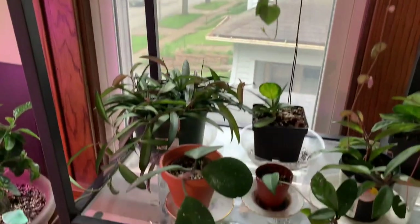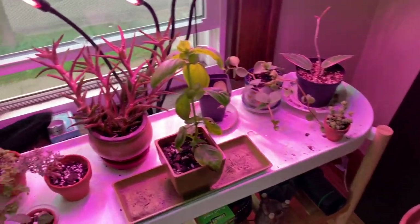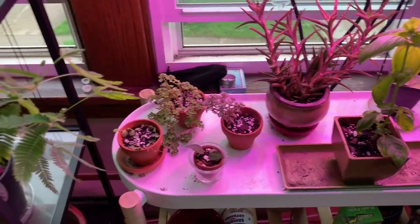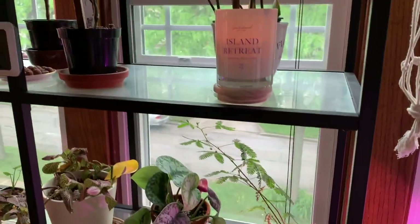I'm at my friend's house and she's got an awesome little greenhouse.